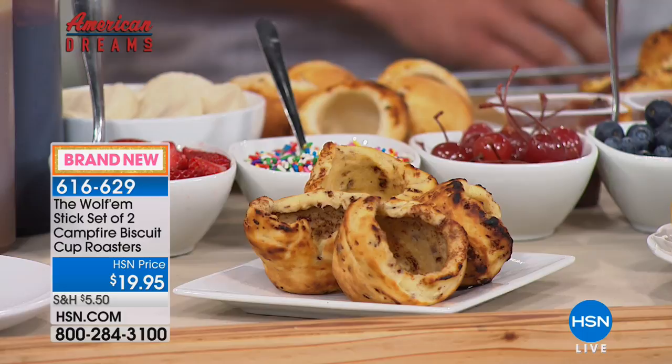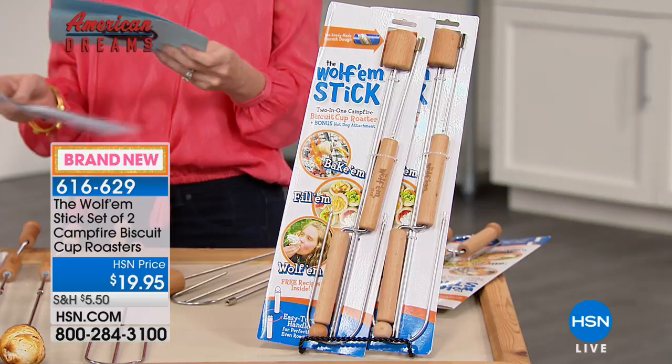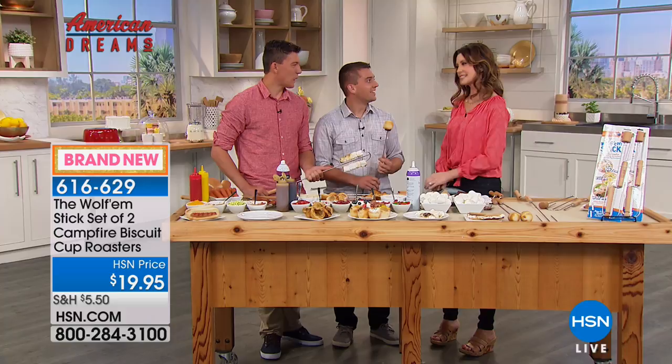Guess what that is? That's cinnamon rolls, ready to envelop anything you can imagine to put inside — maybe chocolate chips, maybe strawberries. The brothers, co-founders and inventors of the Wolfram Stick are here. Eagle Scouts, so they know just a few things about campfires. We've got Tanner and Spencer — welcome to the show.